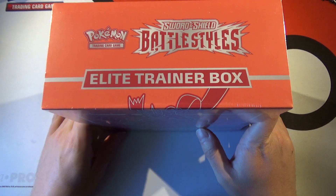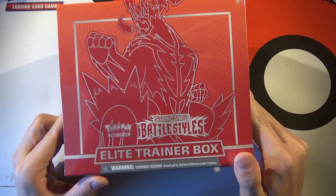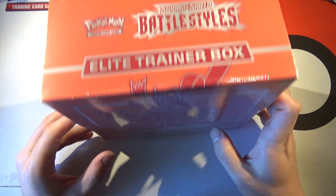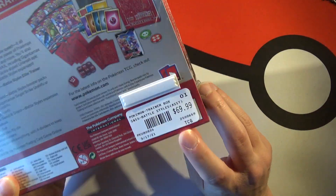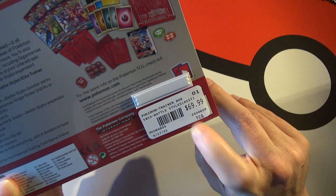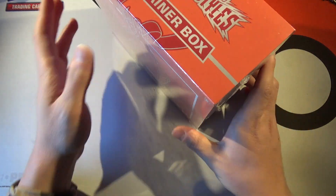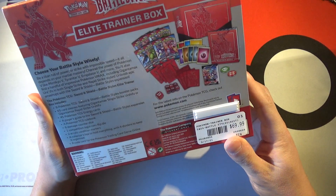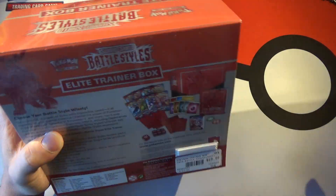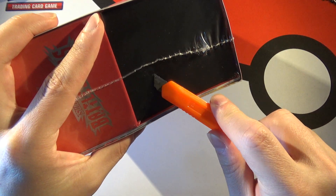Welcome back everyone. Today Battle Styles dropped and I got my hands on an ETB — I actually got two of these, a blue and a red one as you can see in the thumbnail. I had to buy this at a store for $69.99. They had a Shining Face ETB for $129.99 but they wouldn't let me take a photo. This ETB comes with eight Sword and Shield packs from Battle Styles, obviously. Let's open this up.